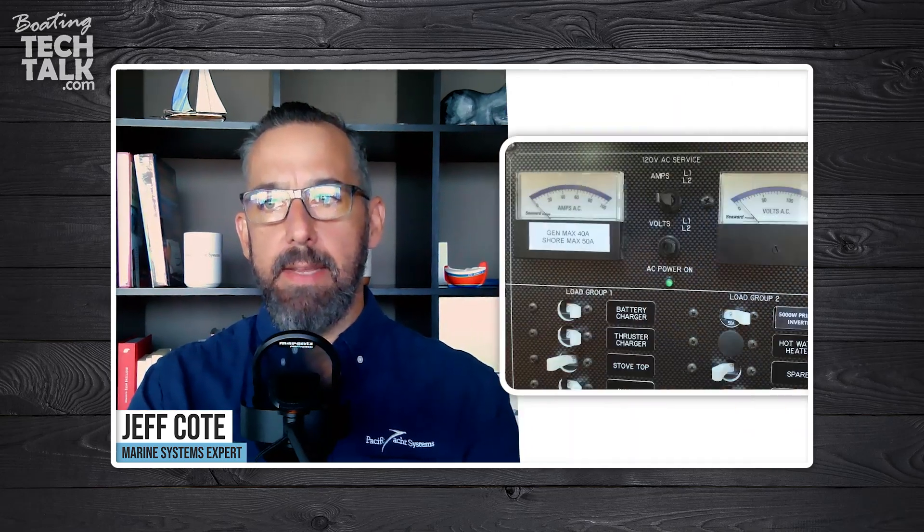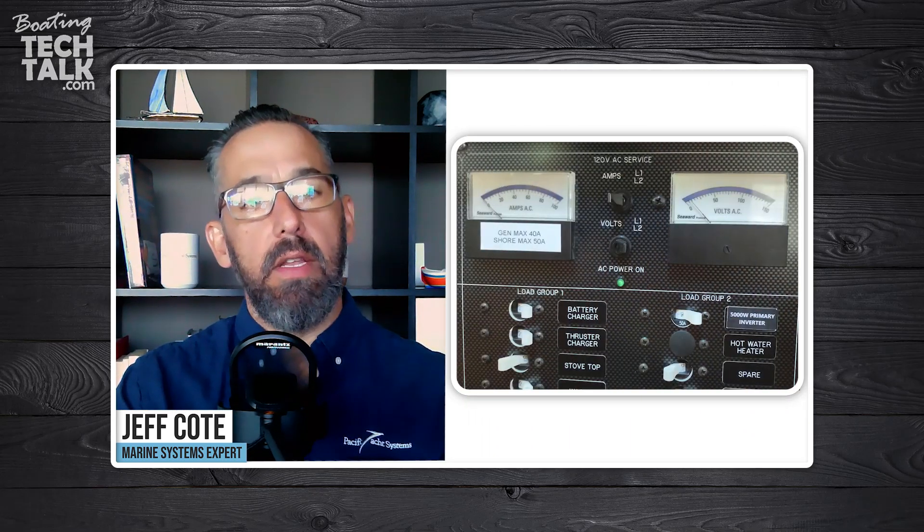It's not hard to imagine that if you have two chargers working at the same time plus a hot water tank running, you're going to load up that generator quite a lot. The good news is that most boats will have an amp meter at the AC panel, and that should give you a clue as to whether you're loading up your generator or shore power connection too much.